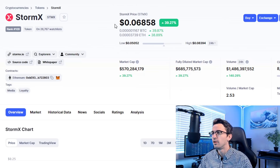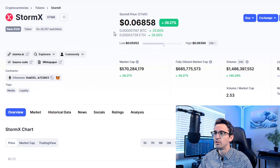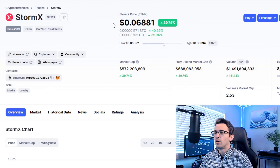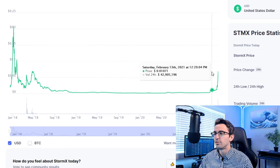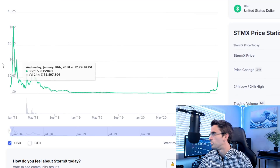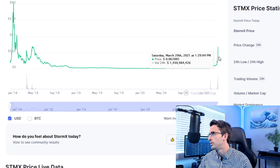Next is StormX STMX, which recently exploded. I initially got in at 0.002, with dollar-cost averaging as well, and I'm now up over 20x on this. I initially got in at the end of summer when they announced staking, decentralized finance, and adding more utility to the token. They have an app that I really liked and they're greatly improving. Price history shows huge growth potential — the all-time high during the last bull market was over 15 cents, and this project has been completely rebranded and is much better than it was back then.